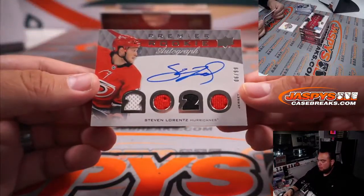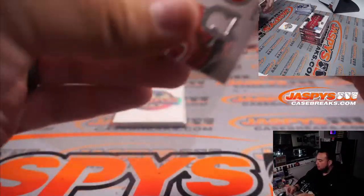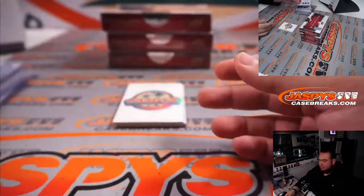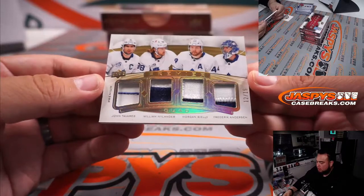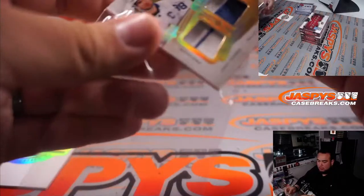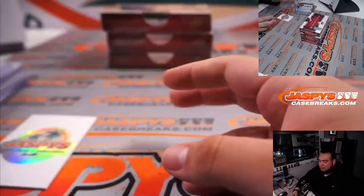We got a quad relic Steven Lorenz 2/99 for the Carolina Hurricanes — Canes going to Kevin. And we have quads: Nylander, Witham, Carlson, Morgan Riley, and Frederick Anderson, 12 out of 15, all for the Toronto Maple Leafs and Steve Birch. Very nice — solid hit right there, no Matthews in that one but still solid.